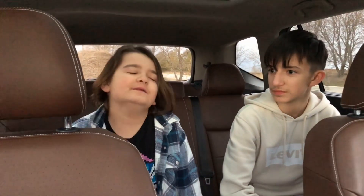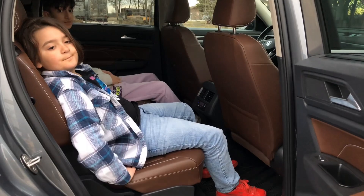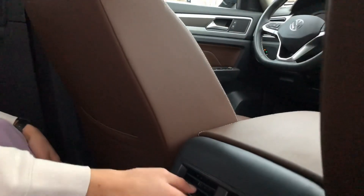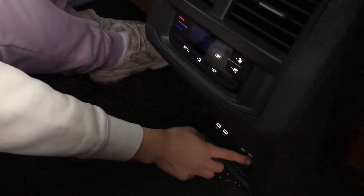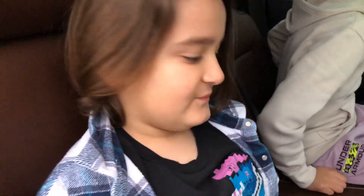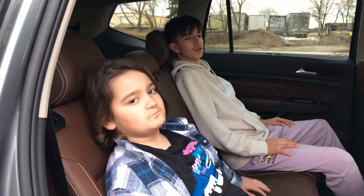Now the back seat — this is a lot more spacious. I can just lay down in here, there's so much room. We've got AC and heating back here, plus two USB-C charging ports and a 120V house plug, which is very nice. There's also a nice armrest with cupholders — great for road trips. You can also slide the front seat forward or back to give rear passengers more or less space.